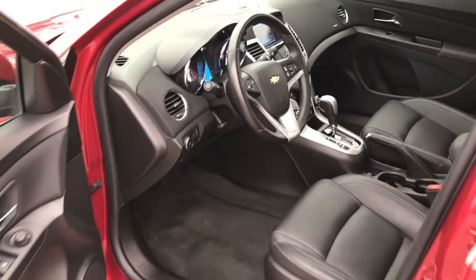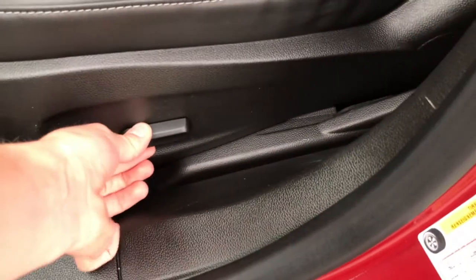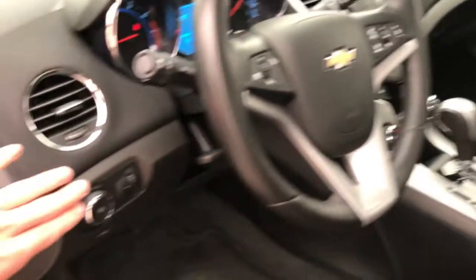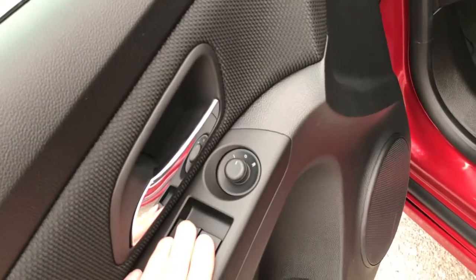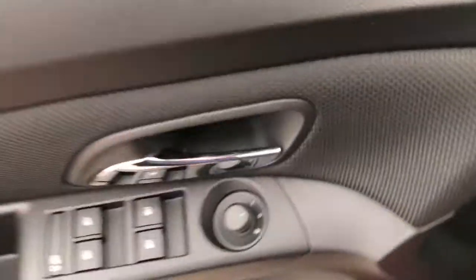Inside the Chevy Cruze you'll find the jet black leather interior with really nice soft materials in the driver's seat. Six-way power adjustable controls. Behind the steering wheel you've got your light controls and brightness switch, and on the door panel itself you've got your automatic one-touch-down windows with power adjustable mirrors.